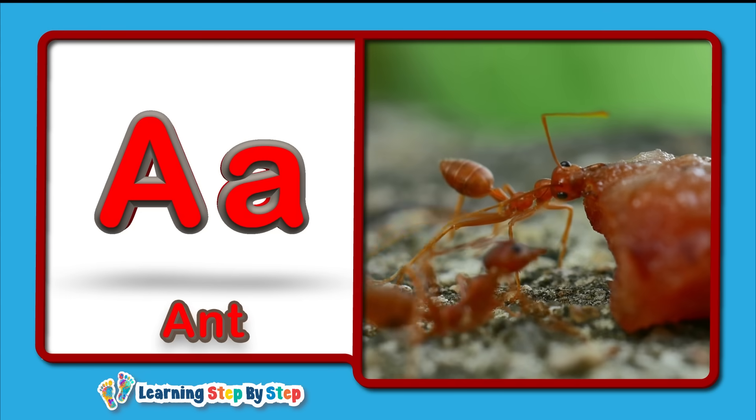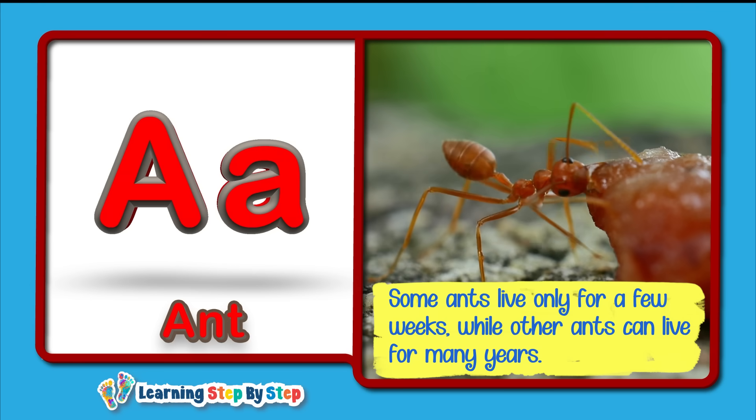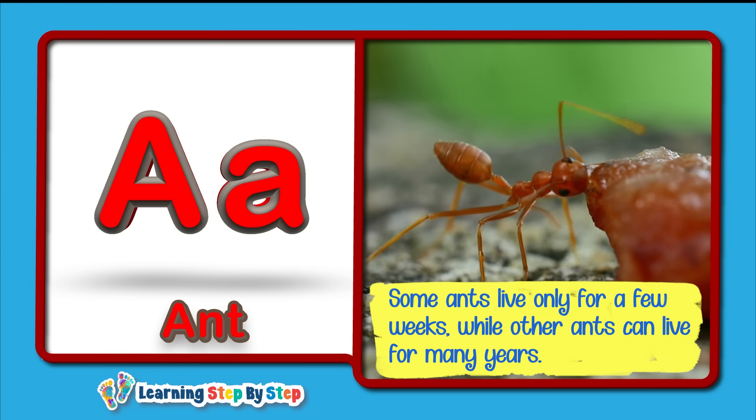Ant! Some ants live only for a few weeks, while other ants can live for many years.